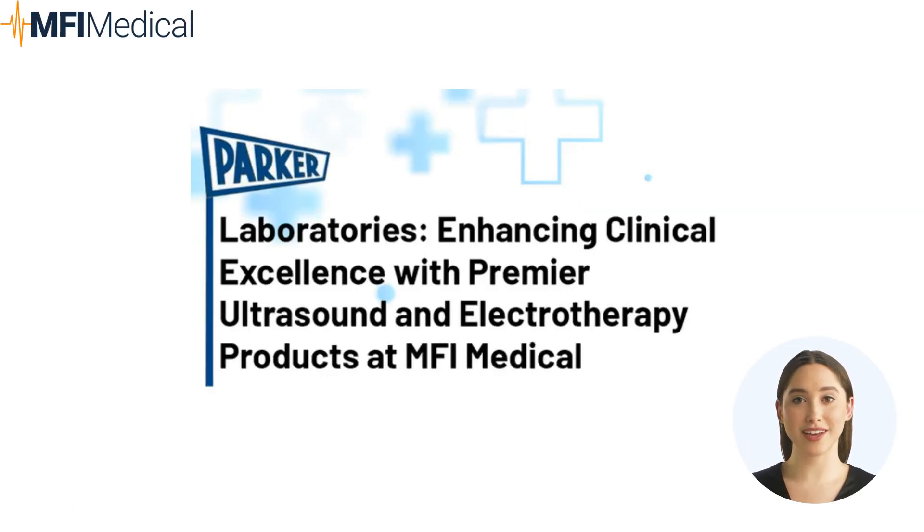Parker Laboratories — a tradition of innovation and quality. With a commitment to enhancing patient care, Parker Laboratories has been at the forefront of medical product innovation for decades, specializing in ultrasound and electrotherapy media.